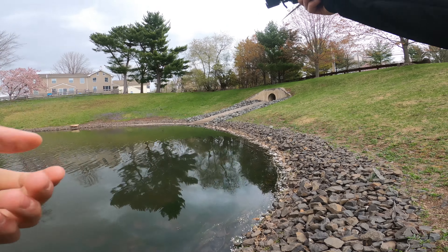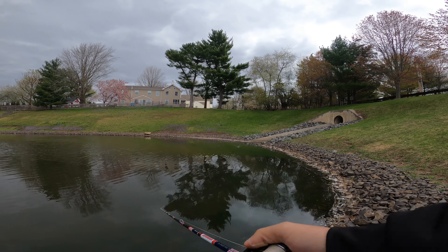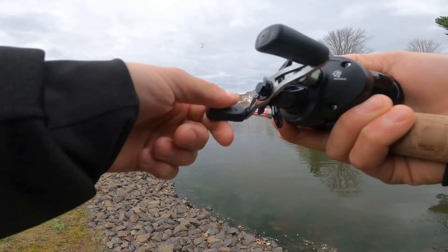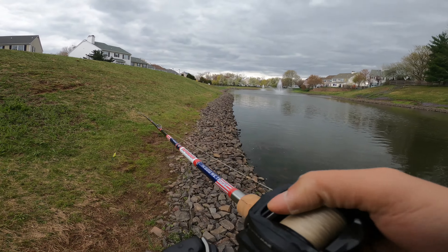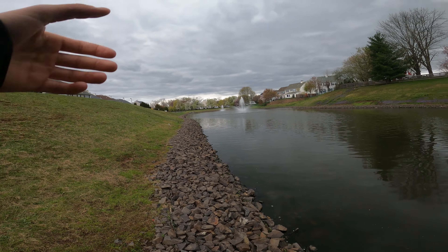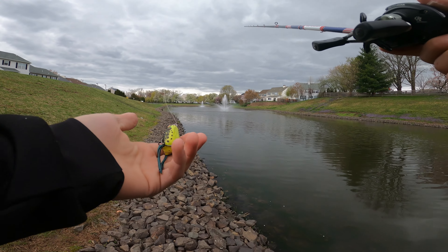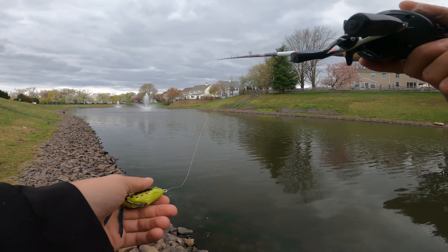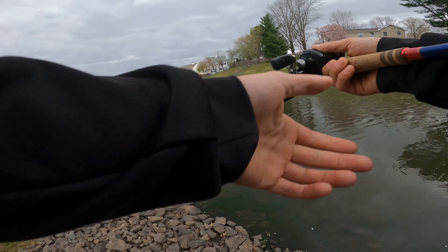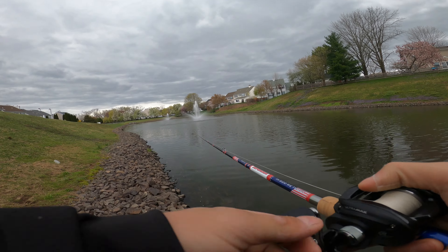All right guys, we're gonna make a quick lap around the pond with the frog. I'm feeling a moving bait right now — I just really want to catch one on a frog, I really want to get a blowup. We still have like an hour or so left to fish so I'm gonna walk and fish, make a lap with the frog. This is the Gila Mini Pad Crasher — I've always loved this frog. It's a perfect size for New Jersey, these fish just destroy it and the hooks are super good on it. We're gonna see if we can get one to blow up on the frog.